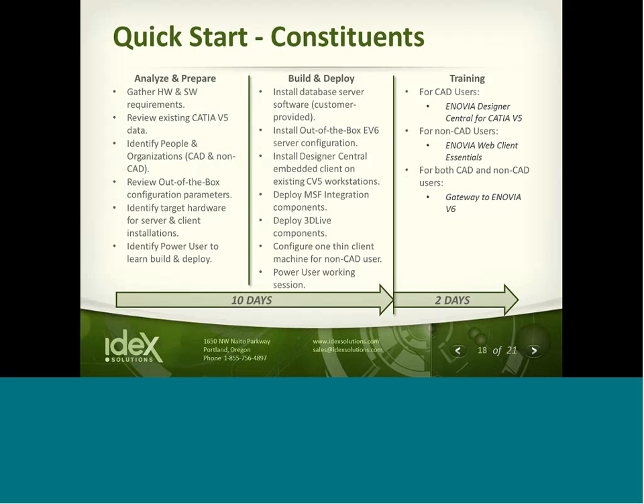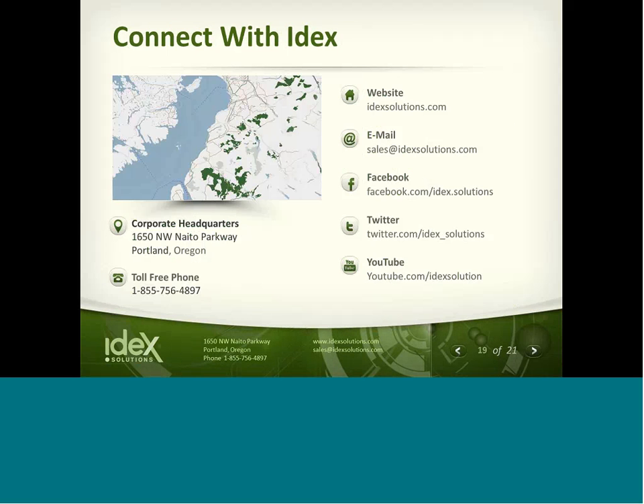That's about it for all the questions. I'd like to say thanks to Jim and also to the community of subscribers who have taken time out of their day to join us. We tend to offer a number of webcasts throughout the year, so stay tuned to find out what's next. If you have any other questions or concerns, please email Jim or myself, send an email to sales@idexsolutions.com, contact us via the 800 number, or reach us at support@idexsolutions.com. I really appreciate your time — hopefully you got some value out of today's presentation. Have a great day.